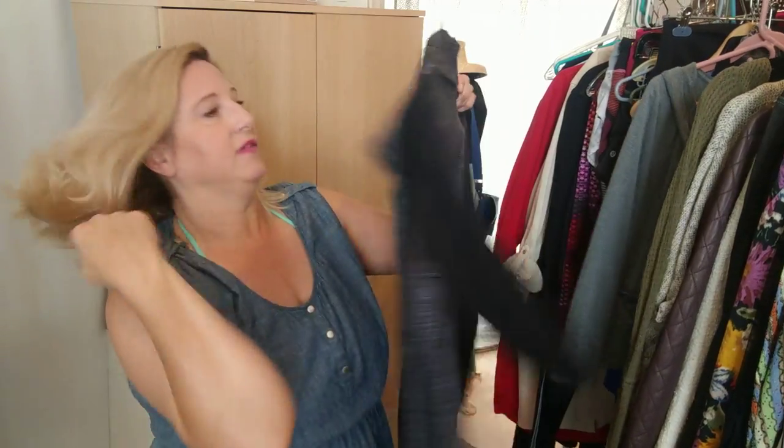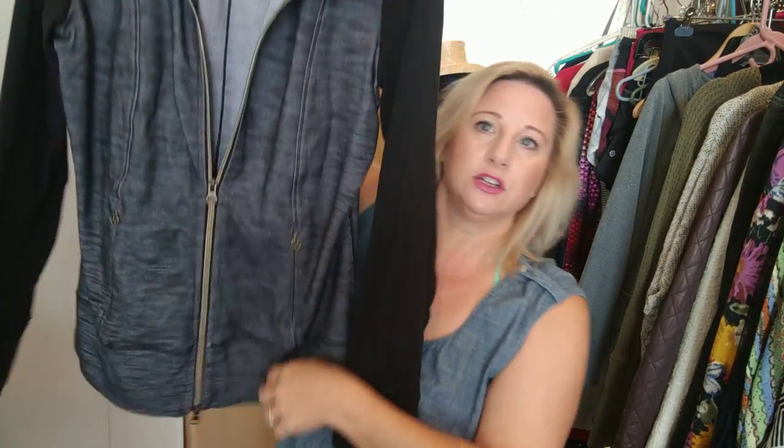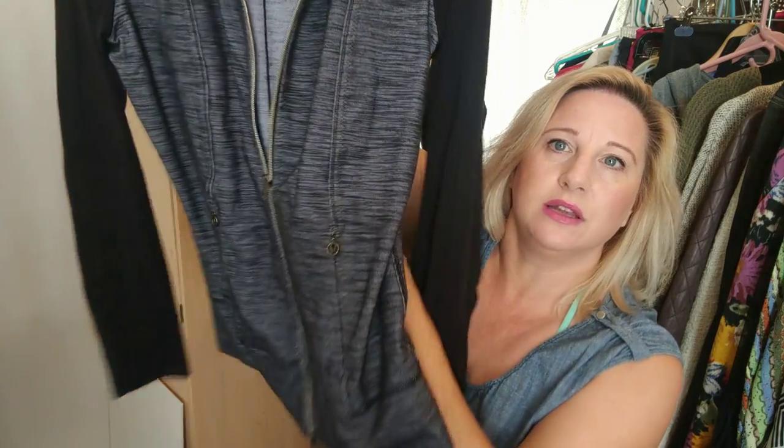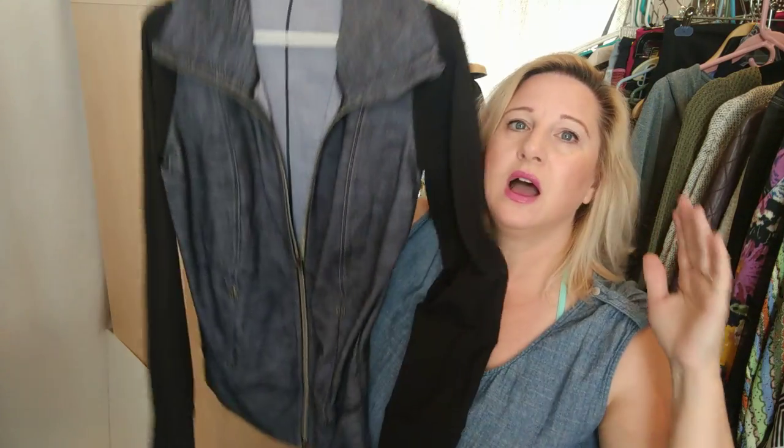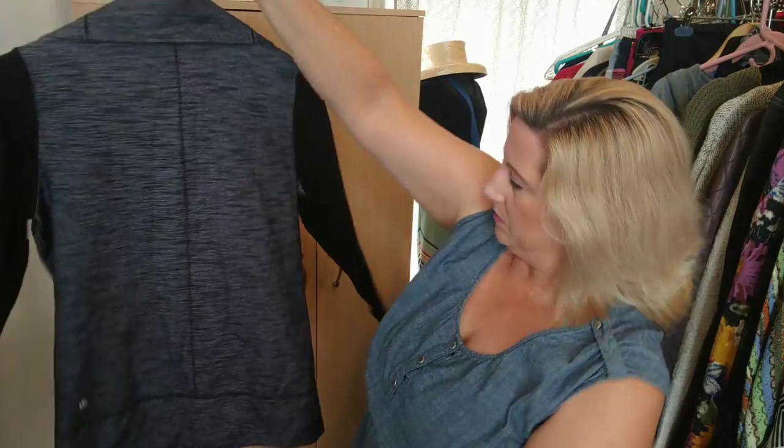I found this Lululemon jacket before I left at the Goodwill in Junction City — it was also on a rack waiting to be put out on the floor. At any thrift store I always look for racks that haven't been put out yet, and I always check the go-back rack. If someone finds something great, tries it on, and it doesn't fit, they put it on the go-back rack — so check it when you first arrive and again when you leave.